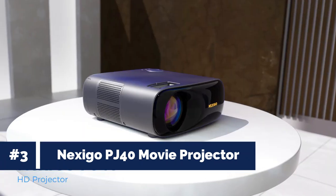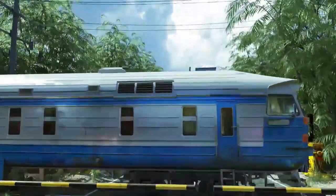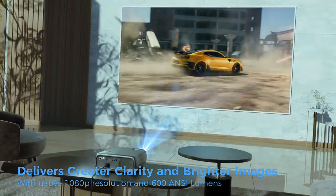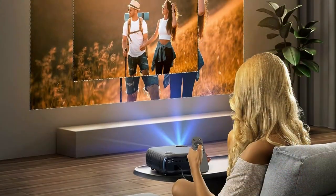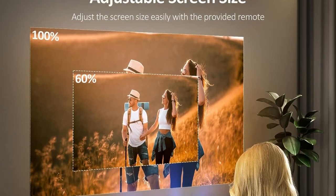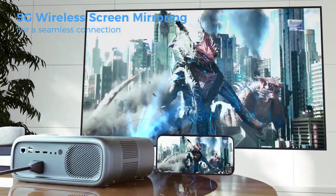Number 3: Nexigo PJ40 Movie Projector. Unleash the power of immersive home cinema with the Nexigo PJ40 Movie Projector. With its native 1080p resolution and 700 ANSI lumens, you'll experience breathtakingly sharp and vibrant images, even in well-lit rooms. Say goodbye to distorted visuals with the 4D manual and automatic keystone correction, ensuring perfect alignment every time. Immerse yourself in lifelike sound with the built-in 20W speakers and easily connect your headphones or speakers via Bluetooth 5.1.